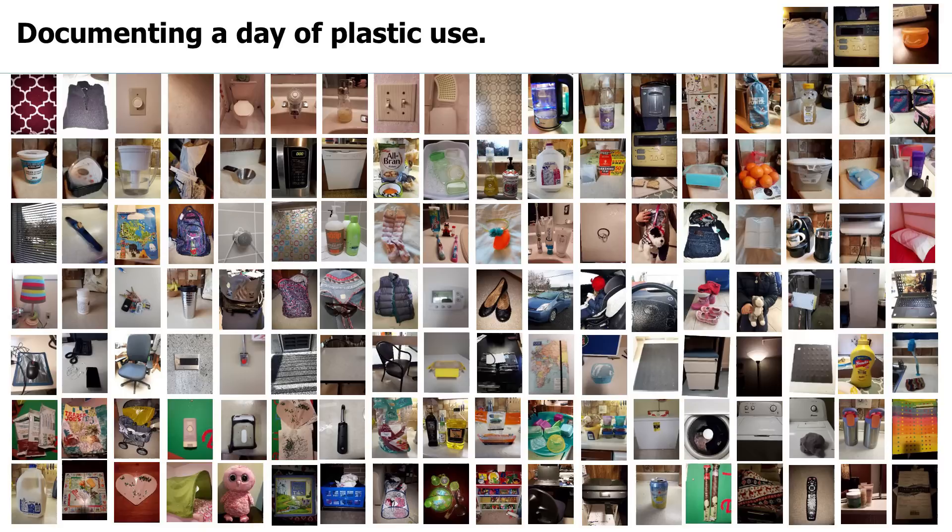Here, I share with you my day of plastic. From the moment I woke up to the moment I went to bed, as a working mother of two young daughters, you can see that plastic is in every single element of my day.